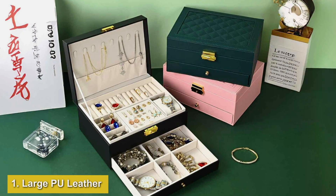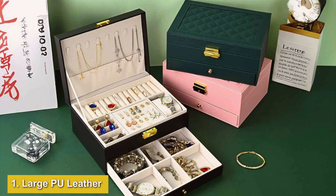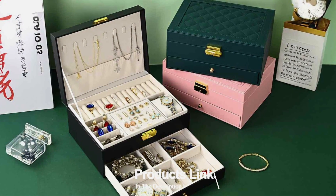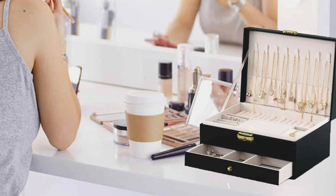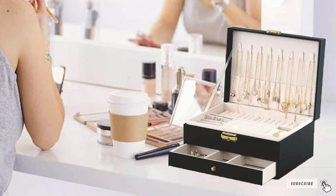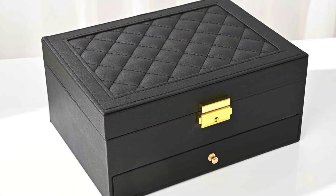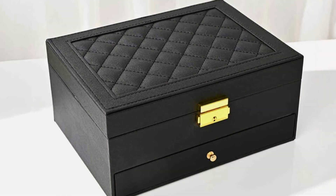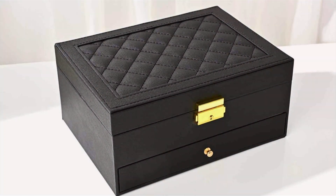Number 1: Large PU Leather Jewelry Box for Women, Two Layers for Earrings and More. First on our list is the Large PU Leather Jewelry Box for Women, a sophisticated choice designed to cater to all your jewelry storage needs. This jewelry box is constructed from high-quality PU leather, which offers a sleek and polished look while ensuring long-lasting durability. The rich texture and classic finish of the PU leather not only add a touch of elegance, but also make it easy to clean and maintain.